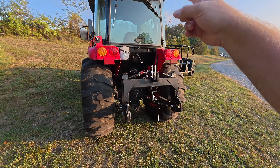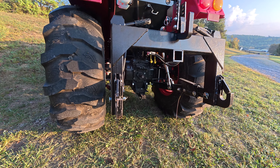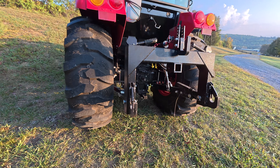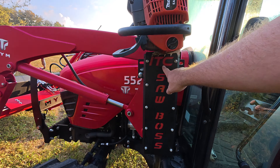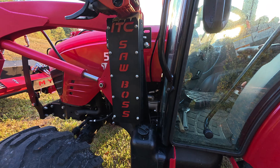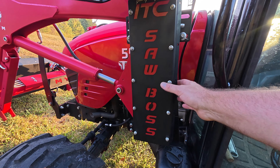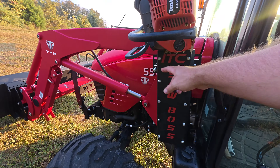Second, we're going to get the TYM tractor out and do some work with it. I did take the tractor guard off — we talked about that before, so that's gone. Makes it a lot easier to load, and I did a quick upgrade. My buddy Jake from ITC Quick Attach sent me this Saw Boss, which I very much appreciate. We had him on the show with Tony and I, and installing it took two seconds — like two bolts, done.